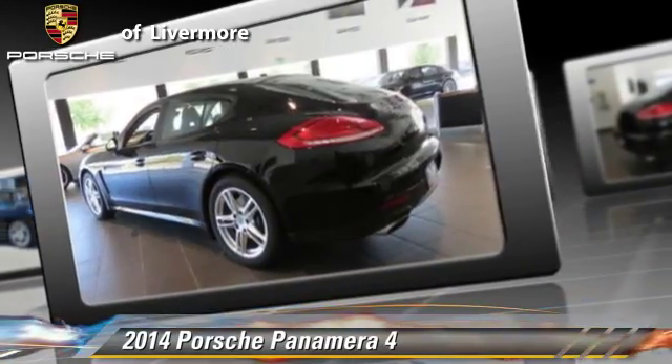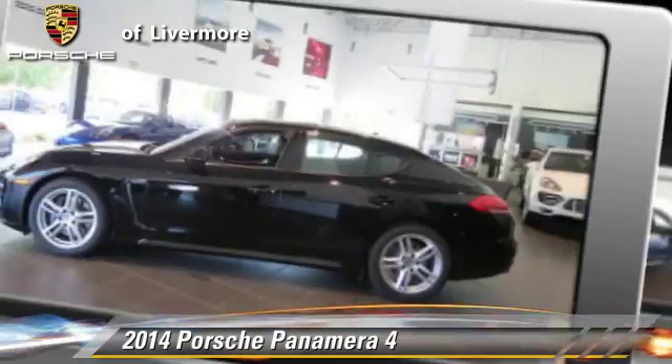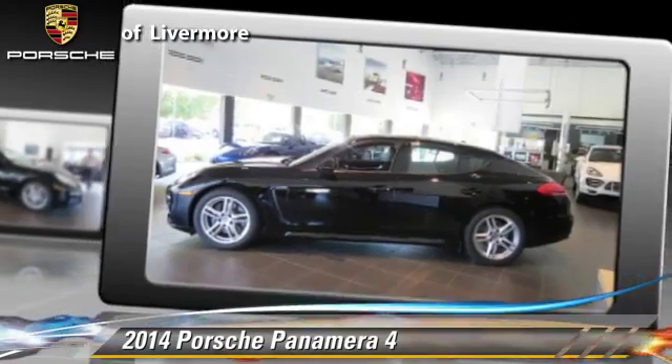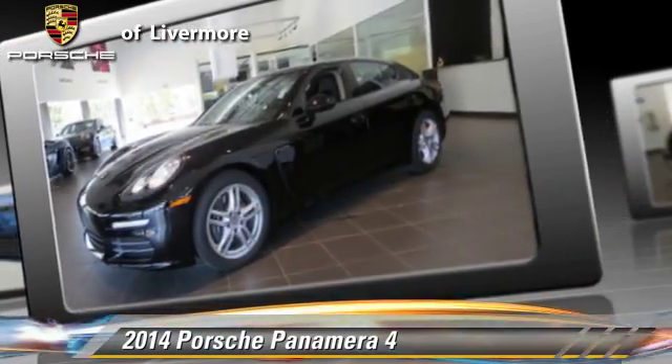four-wheel ABS, and stability control. Comfort and convenience features include rain sensing wipers, navigation system, and DVD entertainment system.